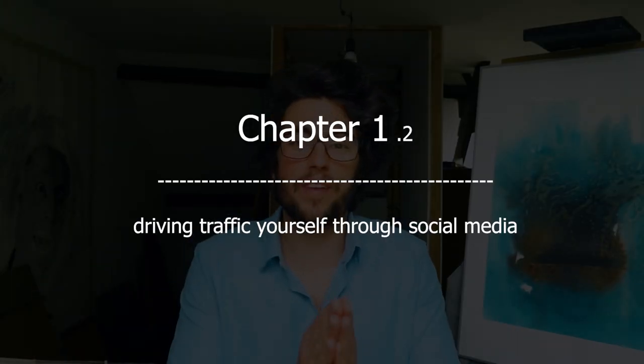Besides everything I've mentioned, there's one more reason to consider driving traffic yourself: most galleries and marketplaces will only work with artists who can drive traffic themselves anyway. So the first option — where you don't have to drive traffic yourself — is in theory true, but practically speaking, will almost never happen. In order to become an established artist that these marketplaces want to work with, you might want to focus on driving traffic yourself anyway.